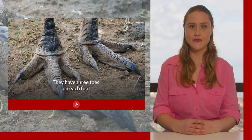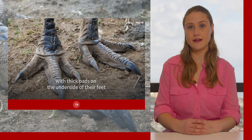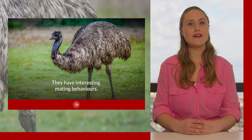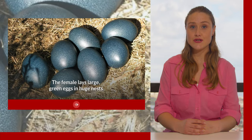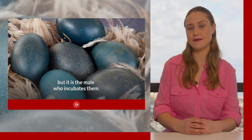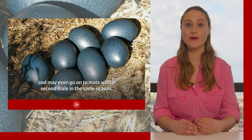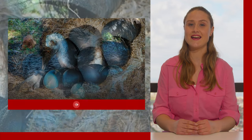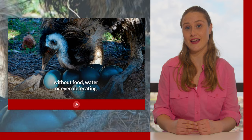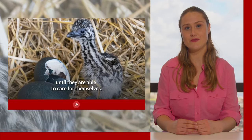They have three toes on each foot. Ostriches only have two, with thick pads on the underside of their feet and relatively small wings in comparison with their large bodies. They have interesting mating behaviours. The female lays large green eggs in huge nests built on the ground, but it is the male who incubates them. The female leaves as soon as she has laid her eggs and may even go on to mate with a second male in the same season. The male does not leave the nest, going seven weeks without food, water or even defecating. He will then stay with the chicks for approximately four months until they are able to care for themselves.